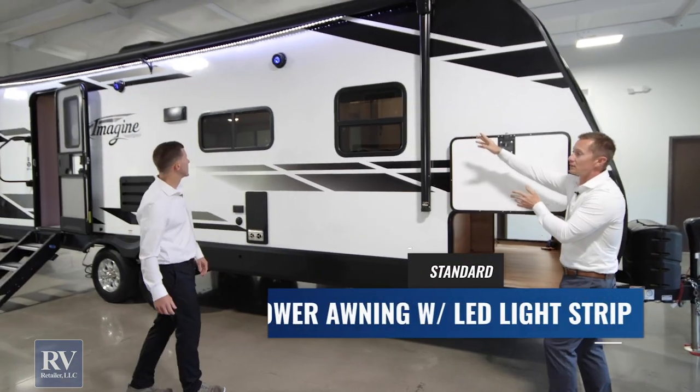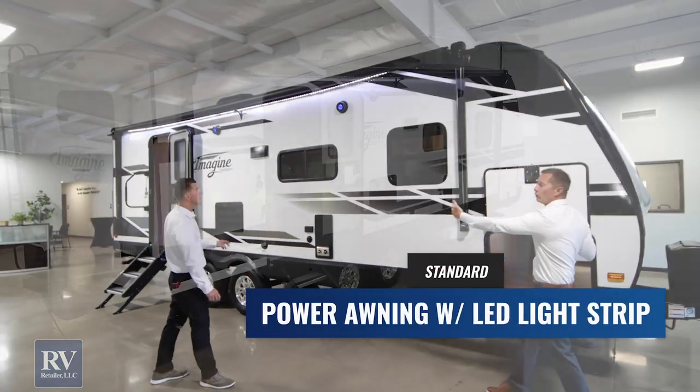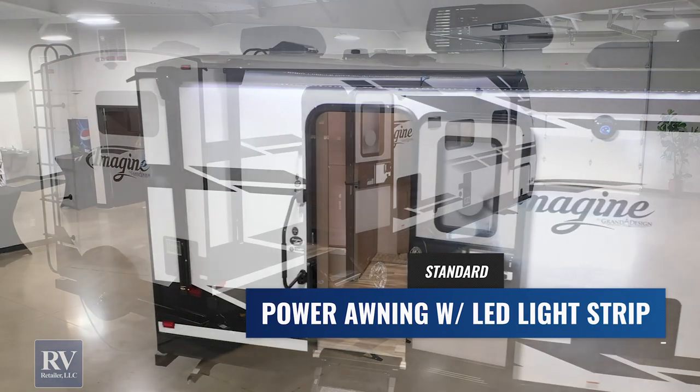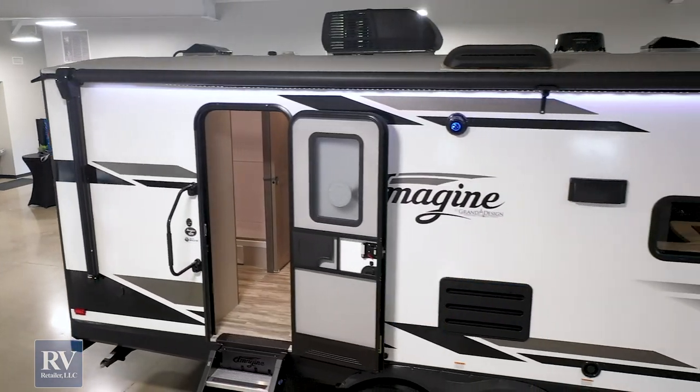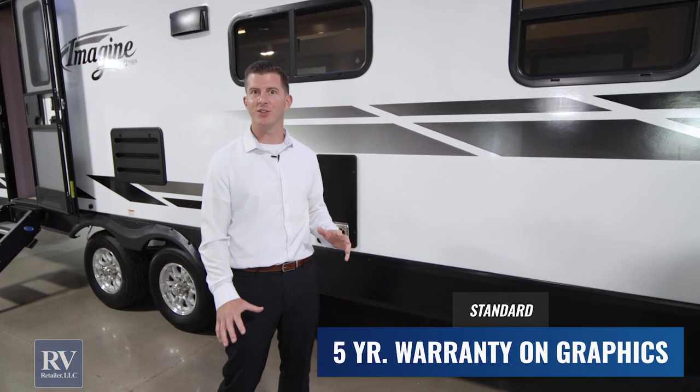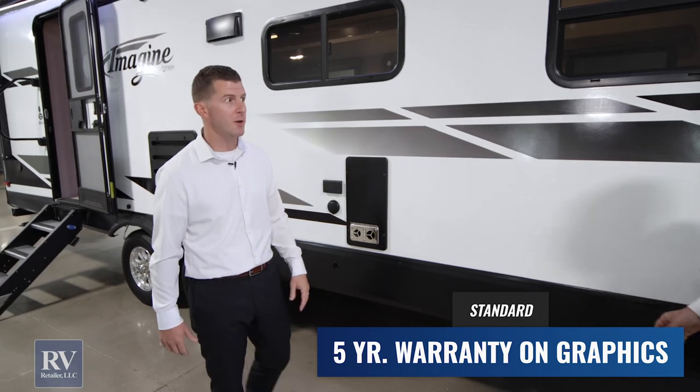Look how big this awning is — it's almost the full length of this trailer. It really ties in to how good the graphics look on this whole unit. These graphics are backed by a five-year warranty from any cracking, peeling, or shrinking. No other brand is doing that — that's just an amazing feature.